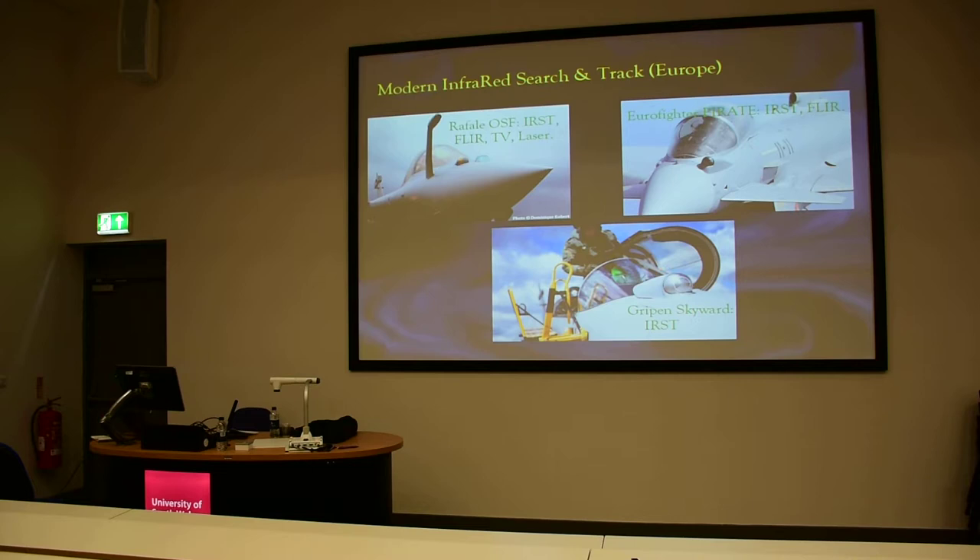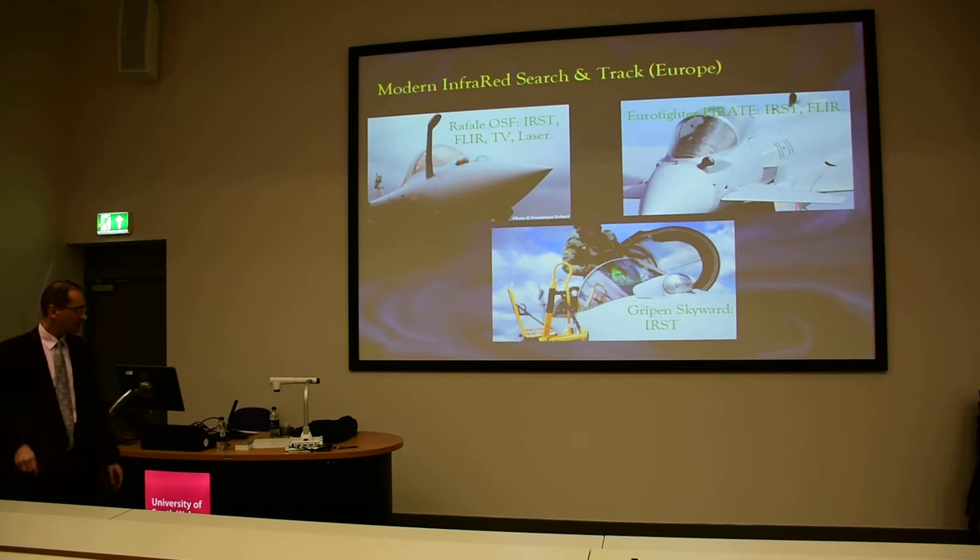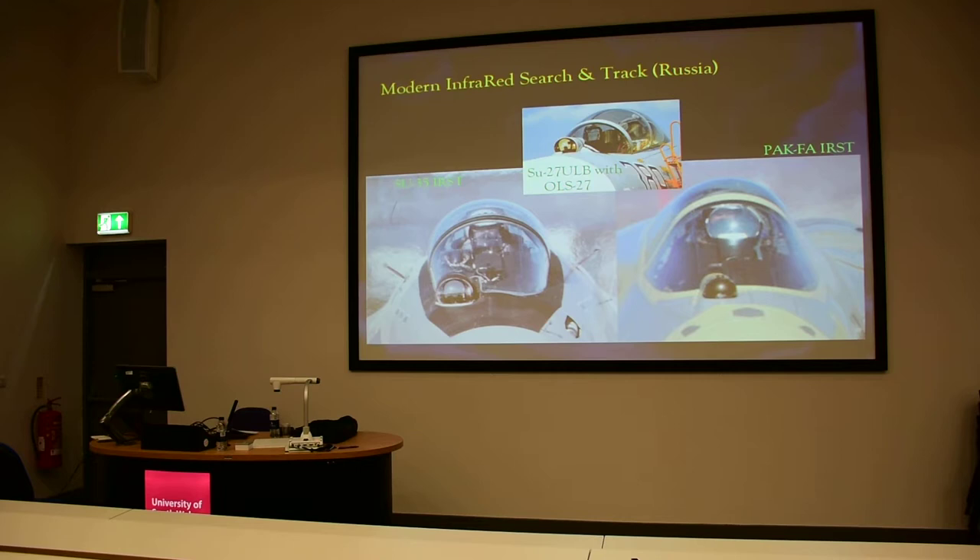This is the one that will be used in the Gripen, which is openly published as capable against stealth. They say clearly that they can find stealth aircraft with this system. Concerning the Russians, IRST systems have been standard equipment on fighters since the 1960s.